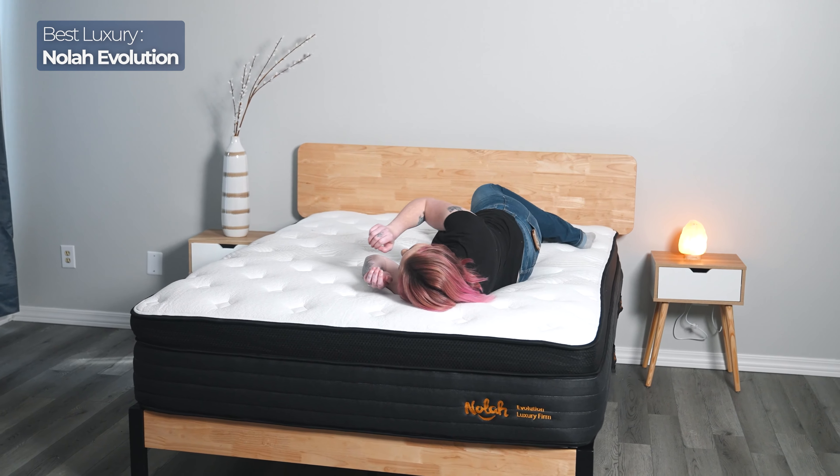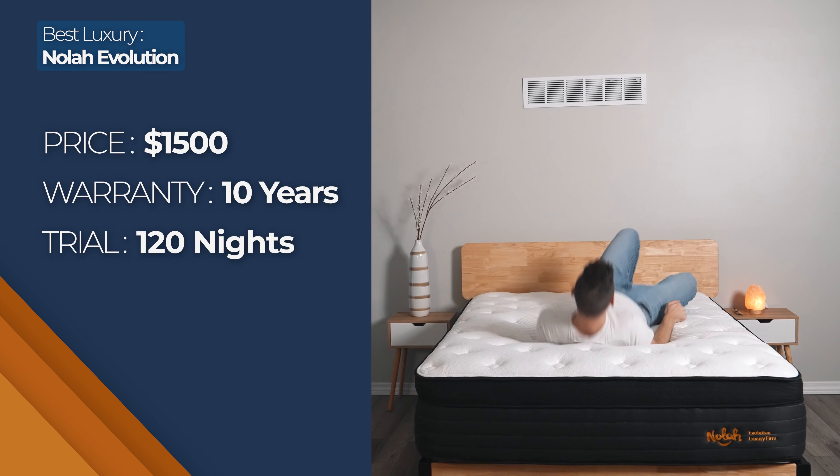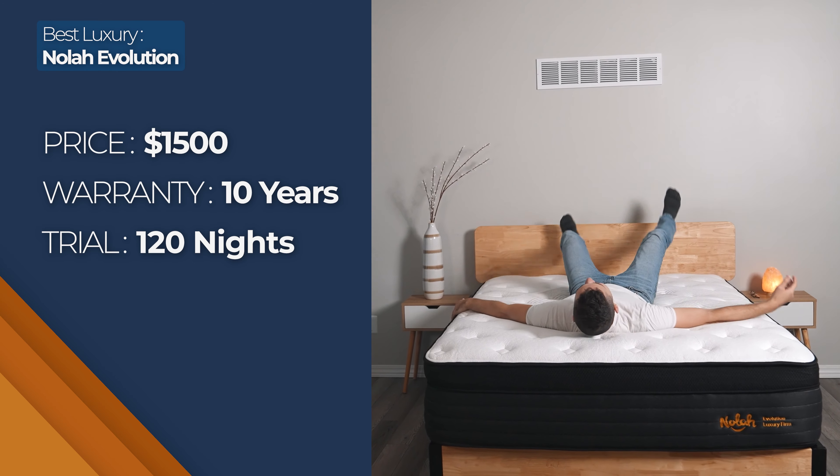NOLA comes in three firmness options depending on what you like best: plush, luxury firm, and firm. NOLA Evolution ships free with a 120-night risk-free trial period and a lifetime warranty. You'll spend around $2,300 for a queen size, but be sure to check out our website for promo codes to get the best deal.